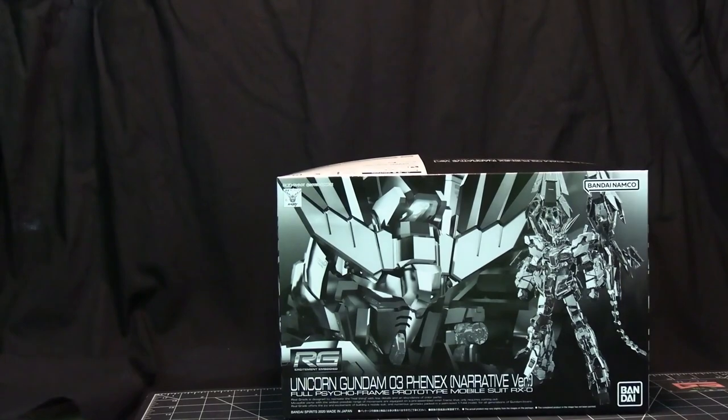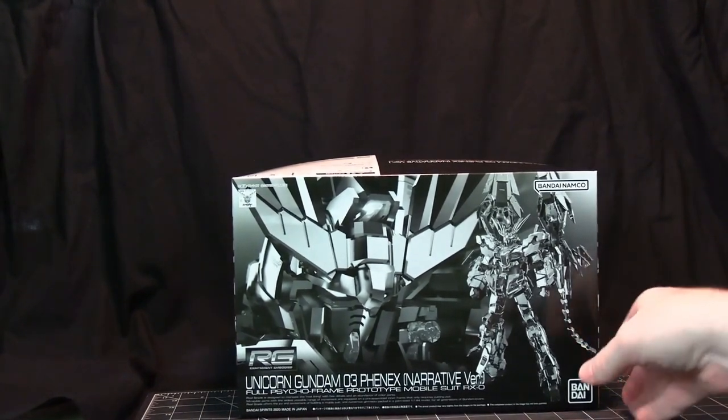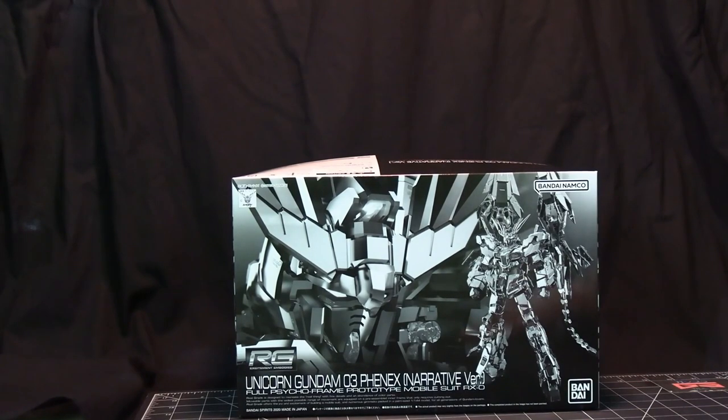Then one RG did come in. This one right here is Unicorn Gundam 3 Phoenix — this is the Narrative version, and it is the very gold forward version of the Unicorn. This is the only RG that came in; everything else was high grade.